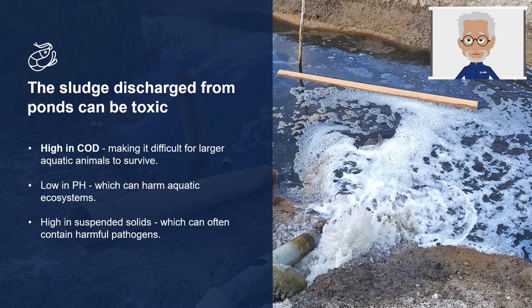The sludge is a result of waste products being produced continuously during shrimp culture. It is a mixture of gases, liquids, semi-solid and solid forms. Some of these waste materials are removed through discharge and some settle out on the pond bottom, becoming semi-solid or solid waste. This toxic sludge discharged from the ponds is, firstly, high in COD — chemical oxygen demand — meaning that microorganisms in the sludge are using most of the oxygen, making it difficult for larger aquatic animals to survive.